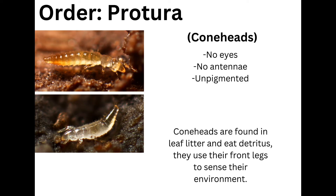The order Protura, also known as coneheads, is notable for having no eyes, no antennae, and being unpigmented. Coneheads are found in leaf litter and eat detritus. They use their front legs to sense the environment.